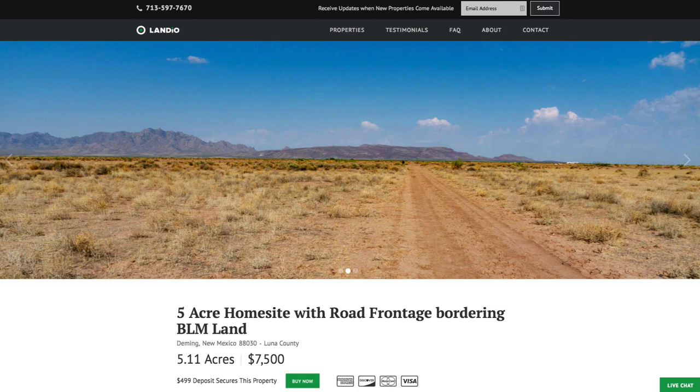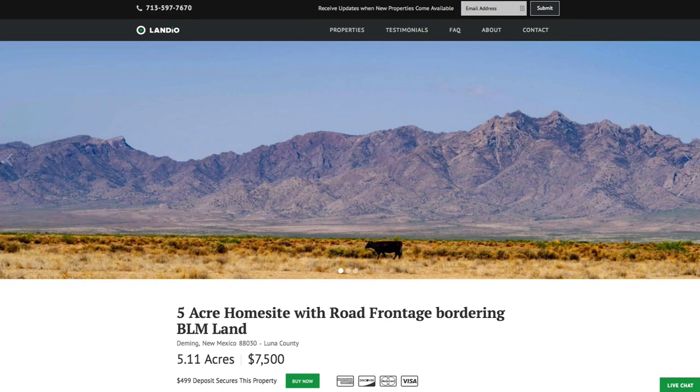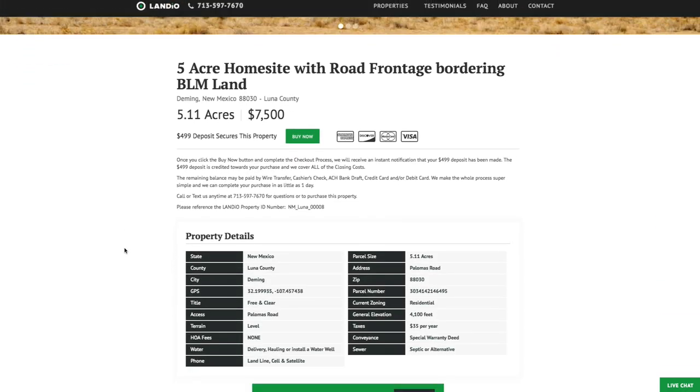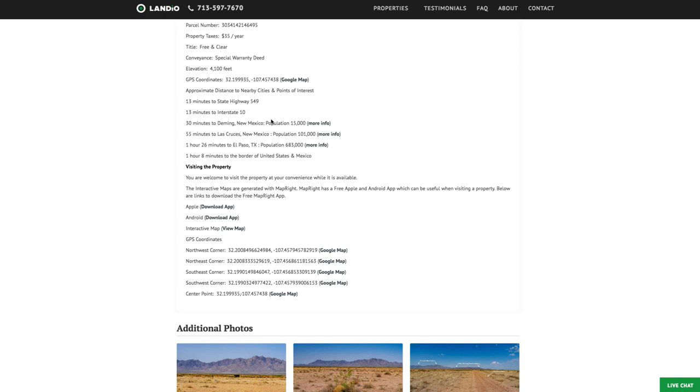We have this 5.11 acre home site with road frontage bordering BLM land and mountain views, priced at just $7,500. All the property details are listed on our website. The property taxes are only $35 a year for the entire 5.11 acres. You can find all the property details along with distances to nearby cities and points of interest, plus links for additional information.